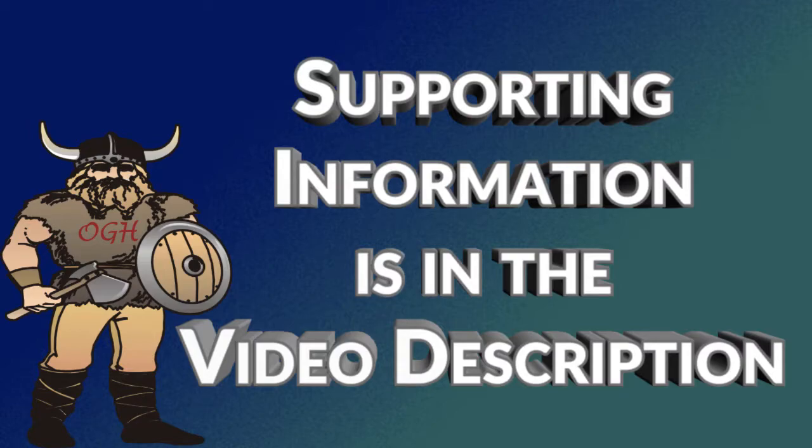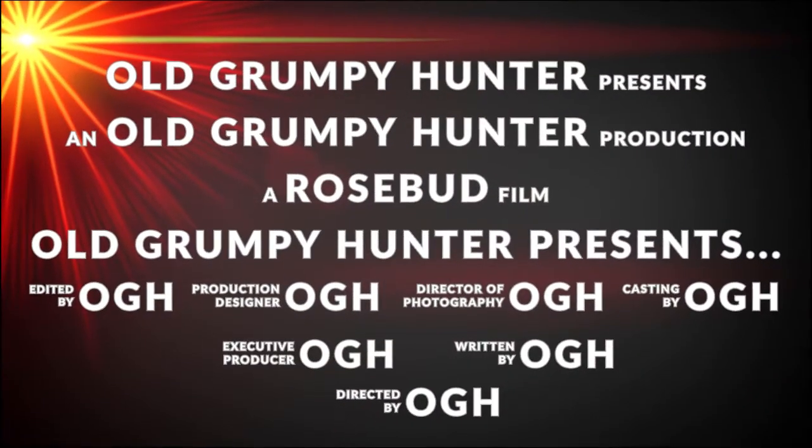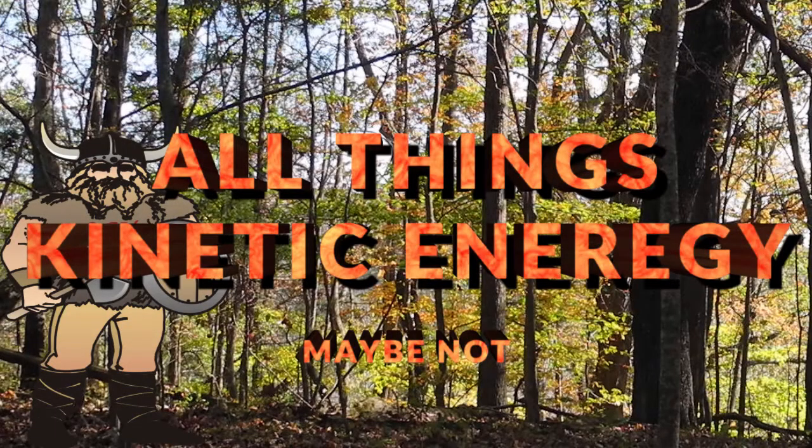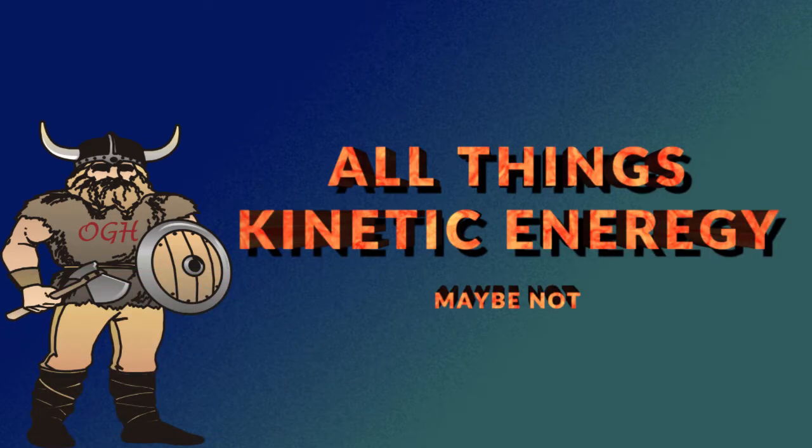Supporting information for this video can be found in the video description. Old Grumpy Hunter here. In this video we're going to visit all things kinetic energy.